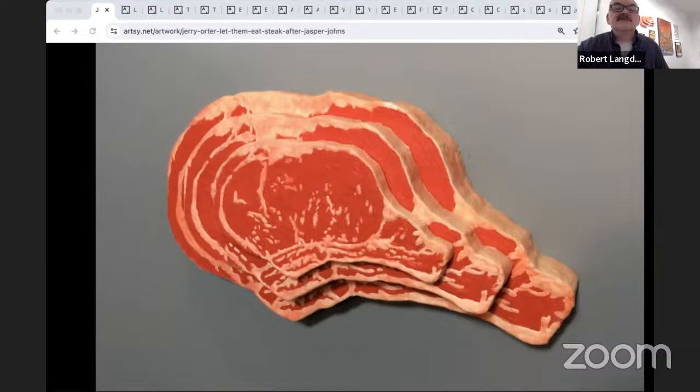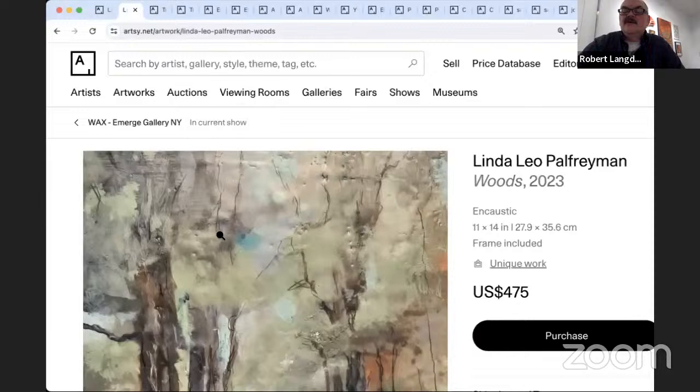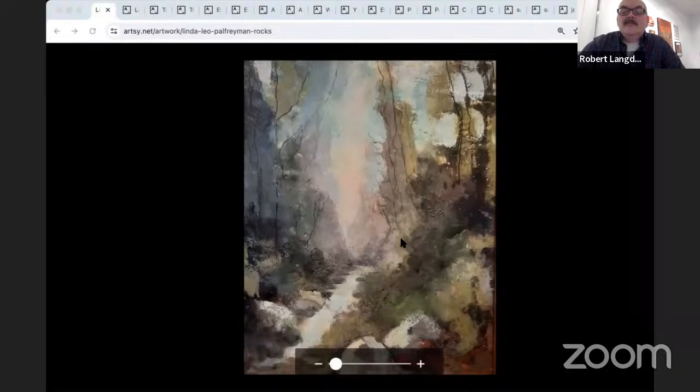Two pieces by Linda Leopow Freeman. The first, 'Rocks,' is encaustic with beeswax on wood, 11 by 14. The second, 'Woods,' also shows the encaustic beautifully. Linda lives in Tivoli; her newest passion is painting with encaustic paints — paint made with beeswax and pigment. Drawing on her experience as an artist, she creates paintings with encaustic that allow her to build with color and texture. Her hope is that her paintings express the beauty of the natural world.